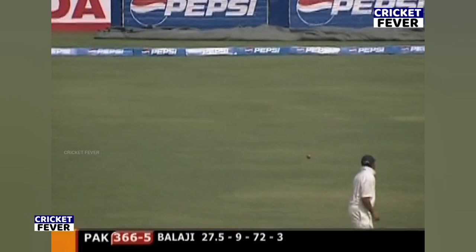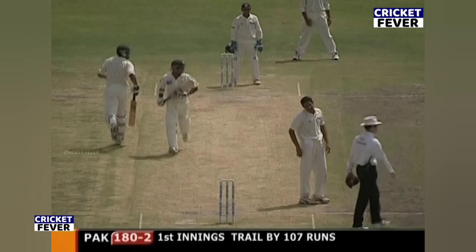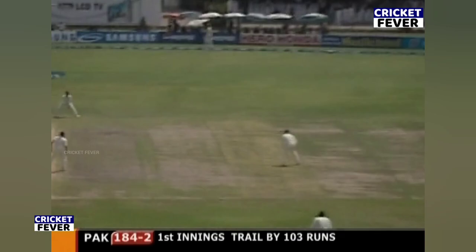He's off the mark with a four. He tried, but that one just started running away from him. It's another drive to the covers — that's a boundary for Imran Farah. And that's a glorious shot; Imran Farah is just unleashing his drive there. Beautiful shot to finish the over, so 188 for two.